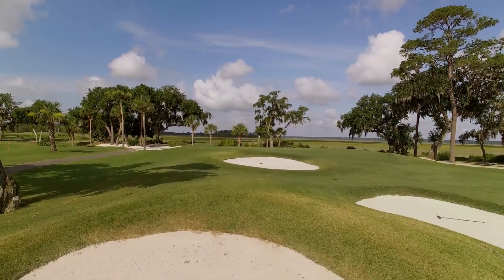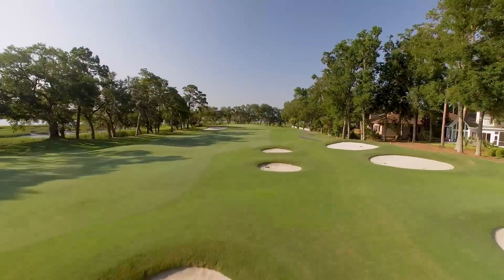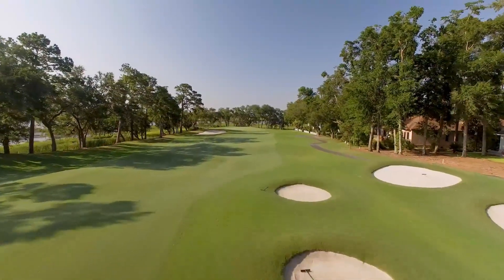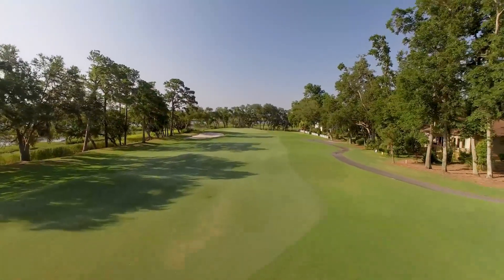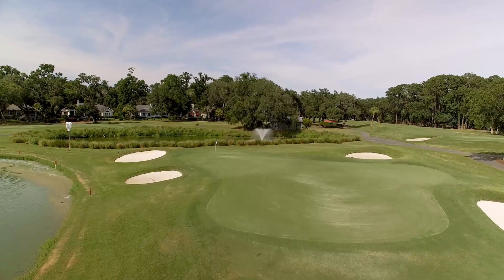Fazio's placement of the bunkers throughout this golf course not only adds to the character of the layout, but also the challenge of playing it. They renovated the golf course in 2011 and redid some of the bunkering just to give it some additional character.